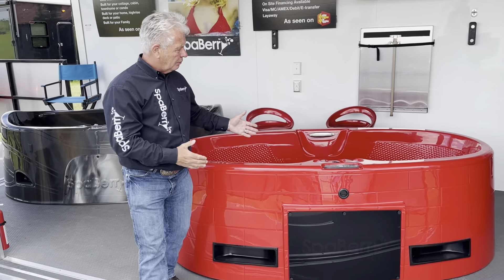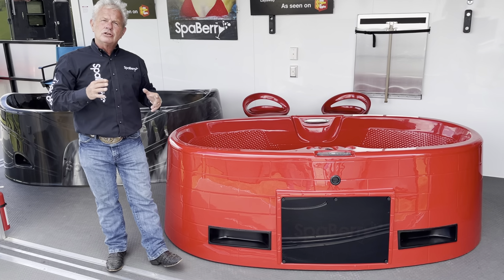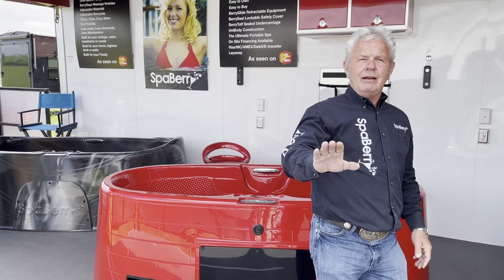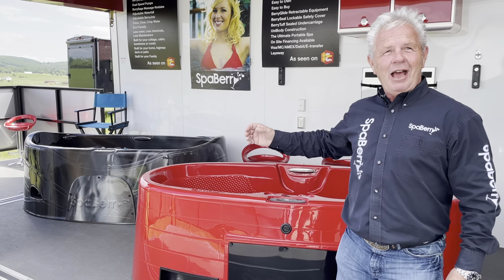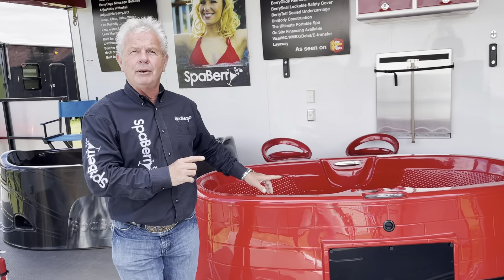Sexy up your backyard with something that looks like a piece of art, formed to the body on the inside. So when you sit and soak in here, you're getting all the aches and pains out of your body — it's absolutely phenomenal. But if you're going to get that done, why not do it with a little class, a little pizzazz, a little excitement? We're putting the sexy back into the backyard with a SpaBerry.